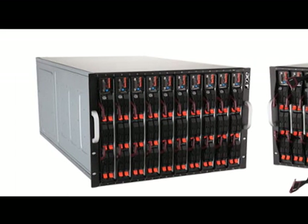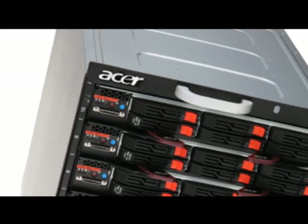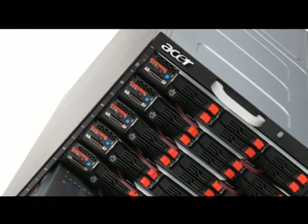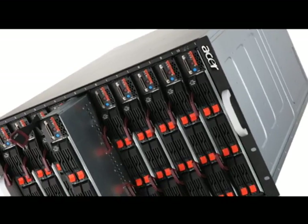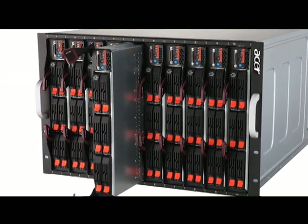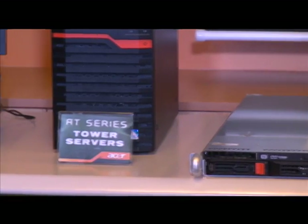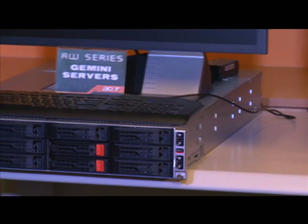Next are the Blade Servers for data centers and big organizations that require absolute performance. Blade Servers minimize the use of physical space and power consumption, yet have all other functions unaffected, thereby guaranteeing superior performance that is unprecedented in today's server market.